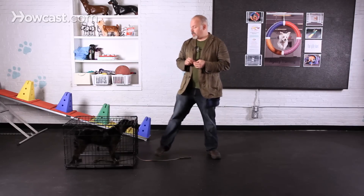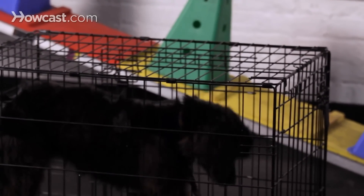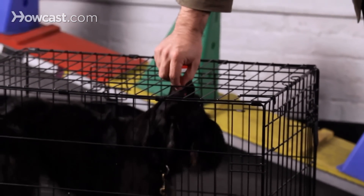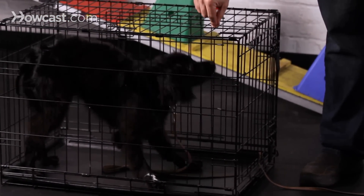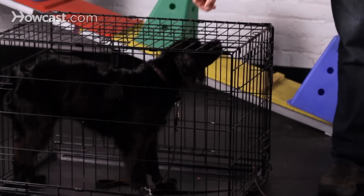To start out, I'm actually just going to feed my dog in the crate a little bit and get her used to this being a pretty good place to be. She's hanging out in it, getting treats. She should learn to like this pretty fast and realize that it's paying off for her pretty well to be in the crate.